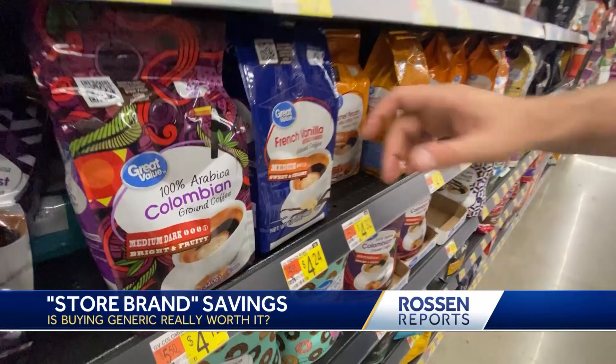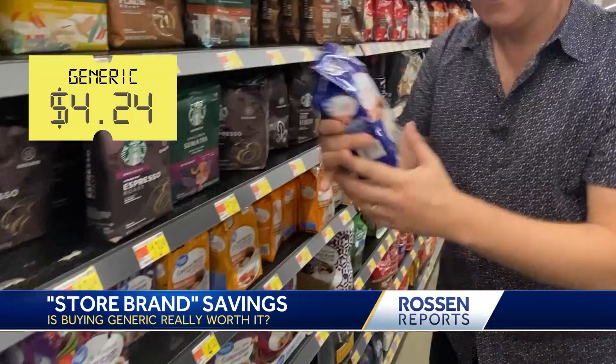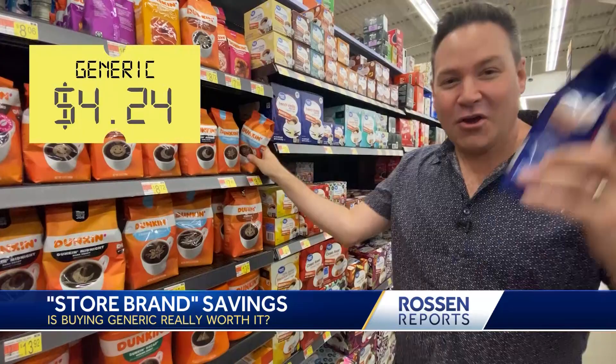The price gaps get even bigger in the coffee aisle. Look at the coffee — French vanilla. This is the Walmart store brand and it's $4.24. If I want Dunkin' French vanilla, that's going to cost me $8.72. I mean, they're both French vanilla. I'm choosing the Dunkin'.